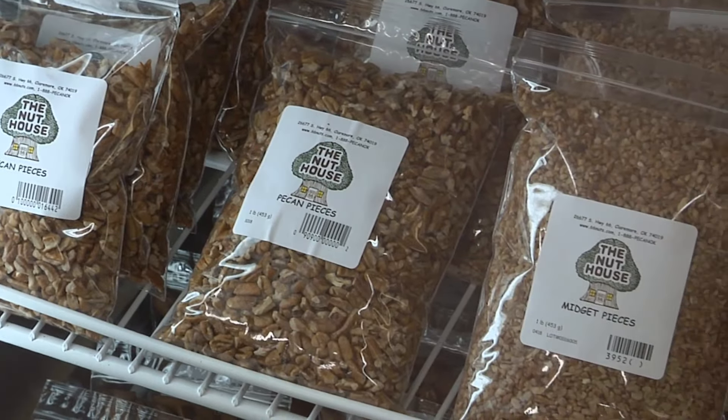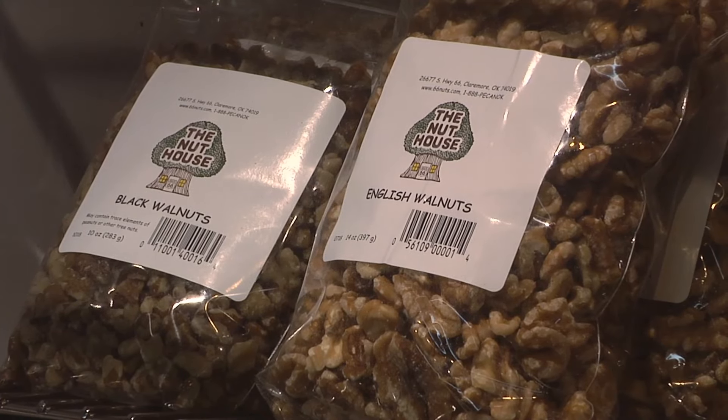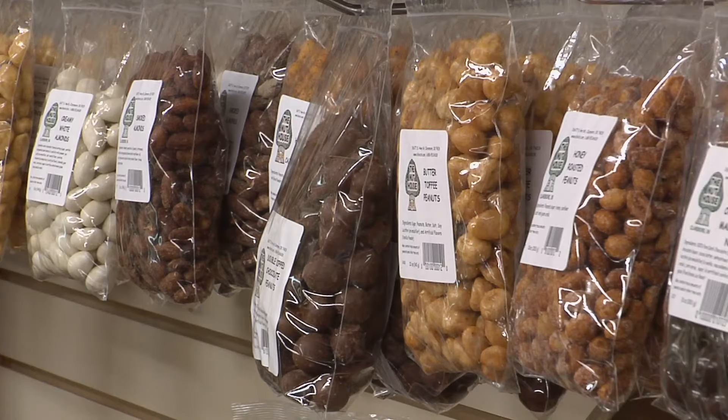They're sold year-round and can be purchased in pieces or by the pound. We also carry black walnuts, English walnuts, almonds, and a variety of nuts — candy coated, sugar coated, chocolate coated, any variety, any way you want them.